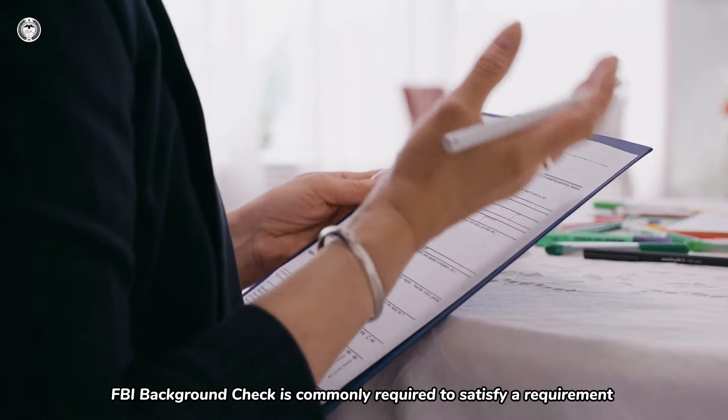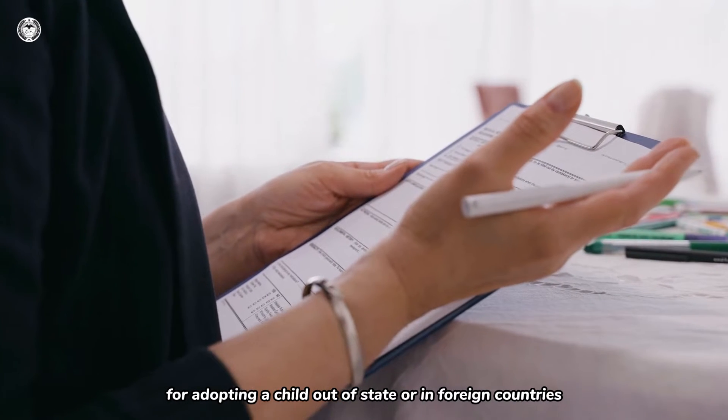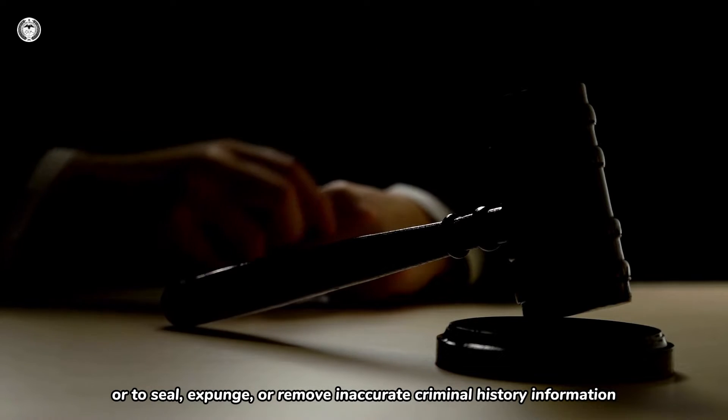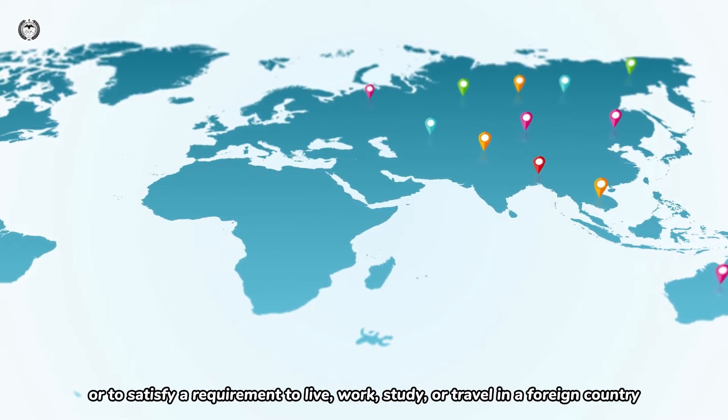An FBI background check is commonly required to satisfy a requirement for adopting a child out of state or in foreign countries, to satisfy a requirement for court-related matters, or to seal, expunge, or remove inaccurate criminal history information, or to satisfy a requirement to live, work, study, or travel in a foreign country.